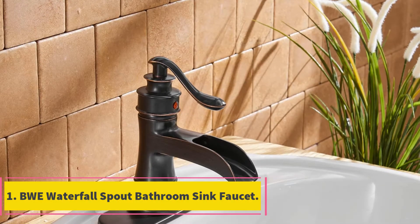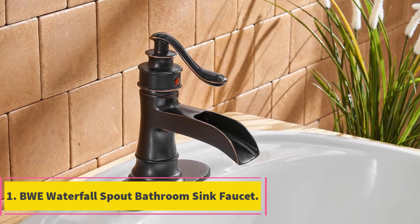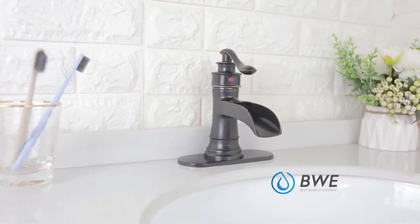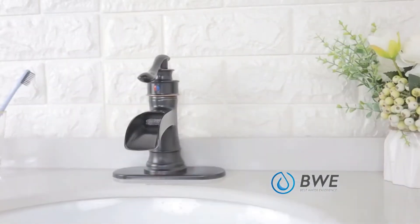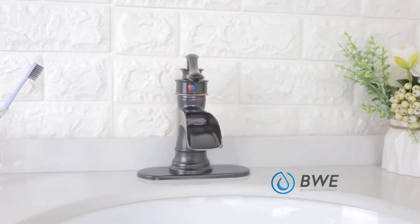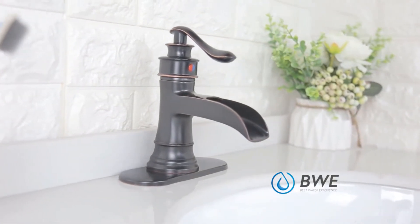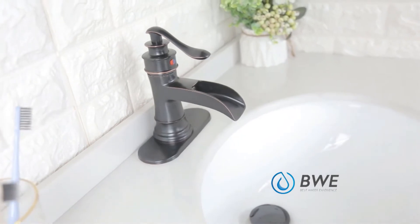Starting at number 1, BWE Waterfall Spout Bathroom Sink Faucet. BWE offers you an excellent way to impress yourself, members of your family, as well as guests that may be interested in using your bathroom. The Waterfall Spout Single-Handle Bathroom Faucet marries durability and long-lasting design with decor-complementing and contemporary design to enhance the quality of your bathroom.